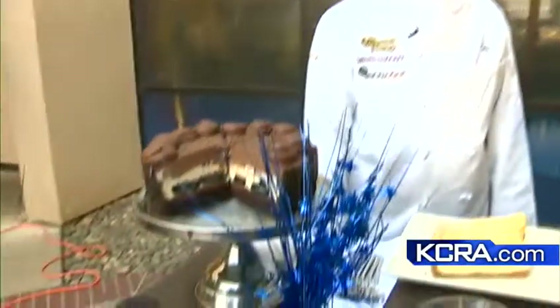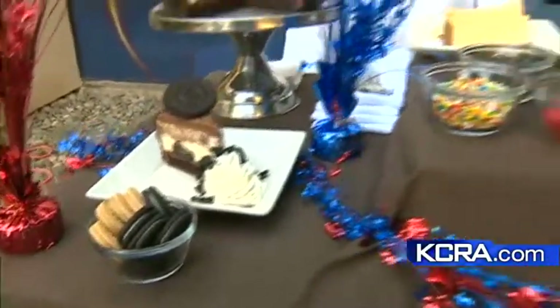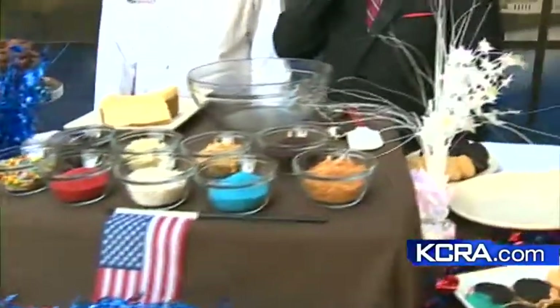You're going to wish you were out here too, because I'm here with the Cheesecake Factory. It is National Cheesecake Day — July 30th, that's today. We've got Chris McRail here from the Cheesecake Factory. And it's not only Cheesecake Day, they're introducing a brand-new cheesecake, which, if you like Oreos, you're in big trouble.